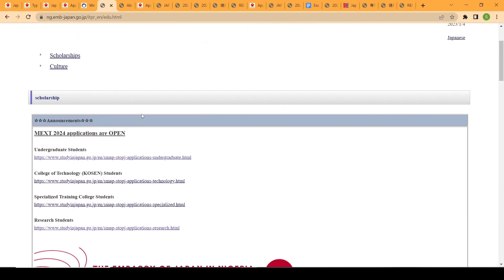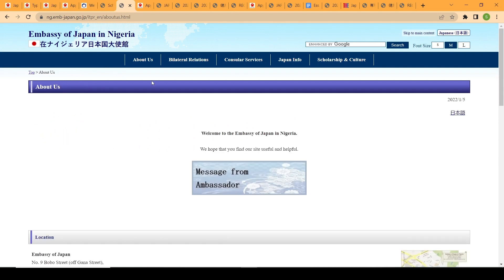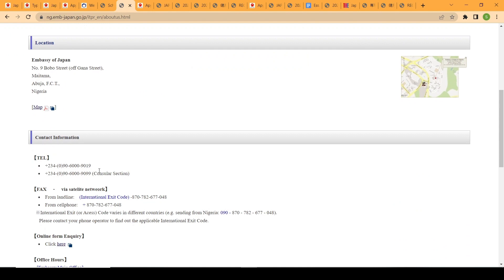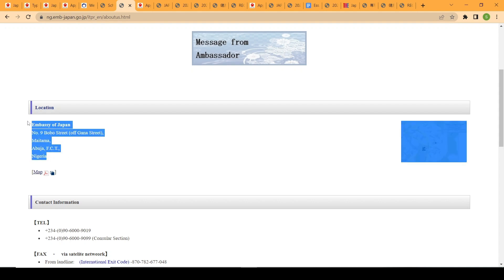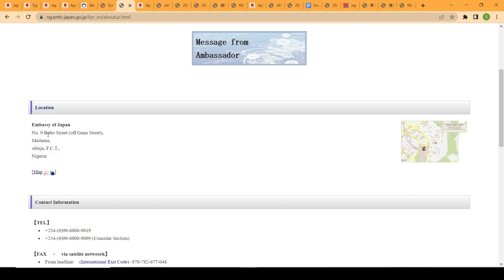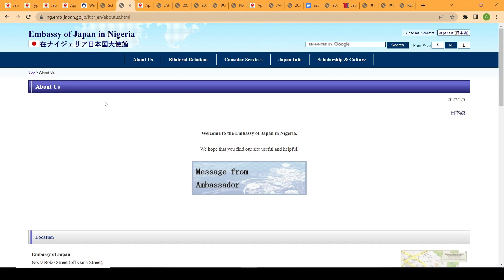If you want to ask the embassy a question regarding the embassy recommendation, go to their About Us page where you can find contact information to send an email or call them directly. Once you've filled out and printed all your application forms, you send them by post to the embassy's address — for Nigeria, that address is in Abuja.